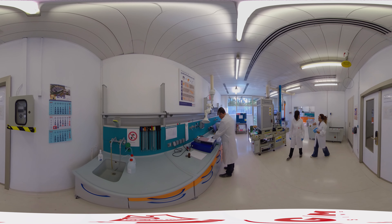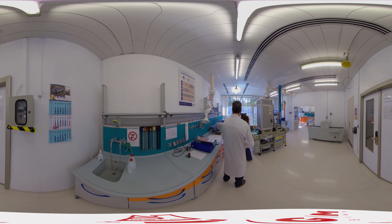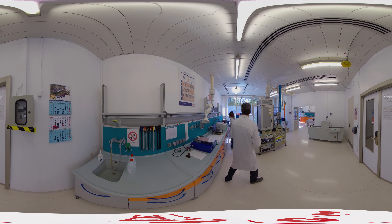In UV curing, the drying happens in parts of a second, compared to several minutes for traditional curing.